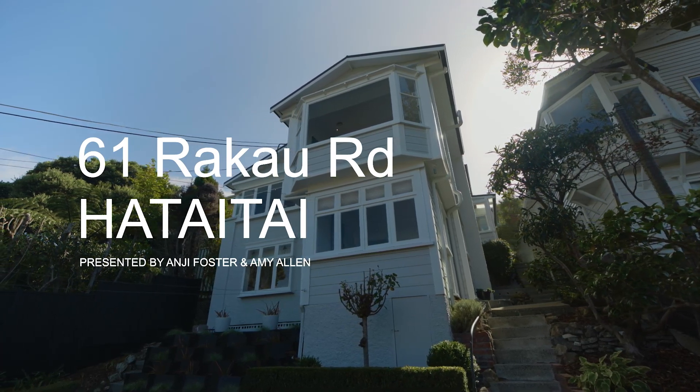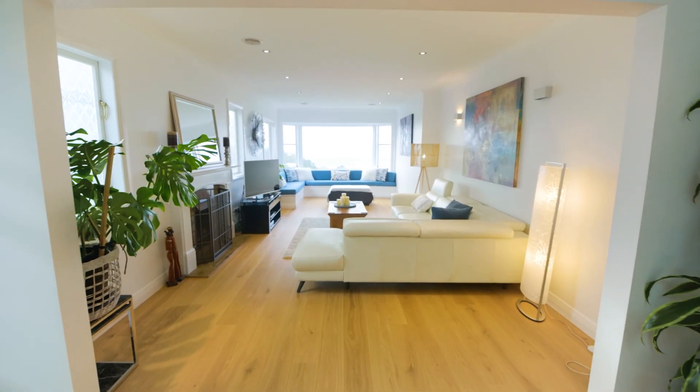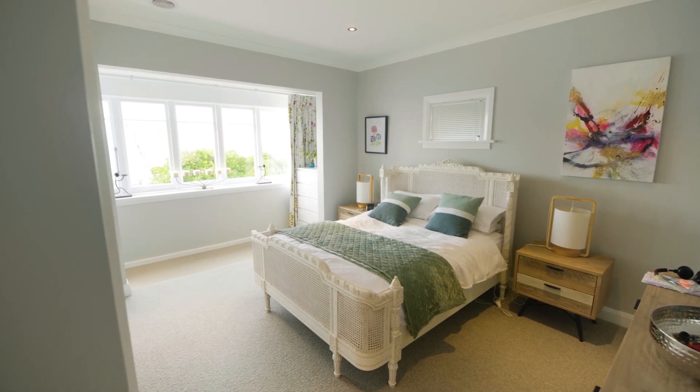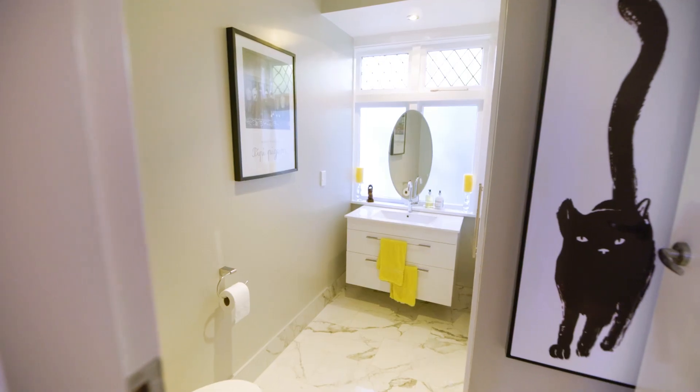This stylishly renovated four bedroom home is spread over two levels, with the spacious and utterly stunning open plan living area occupying one full side of the upper level. Sharing this level is the main bedroom with gorgeous en suite, plus a further double bedroom and guest toilet.